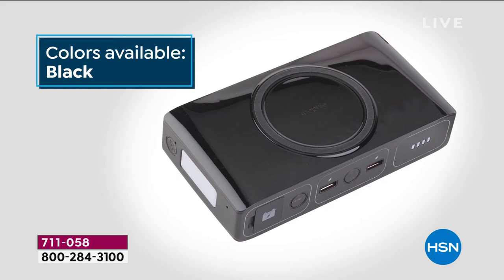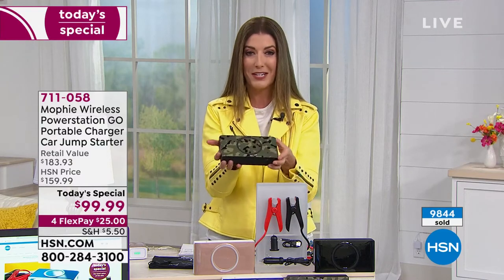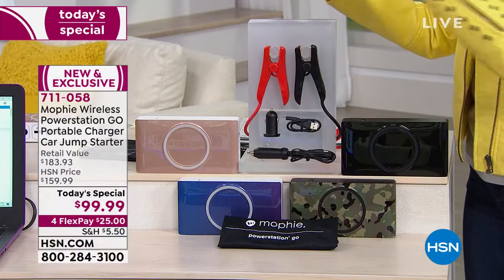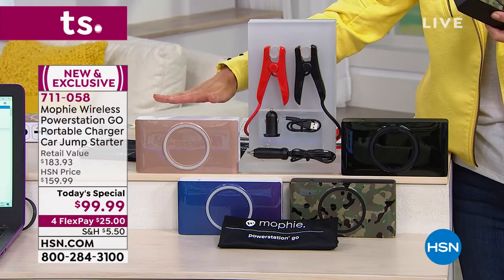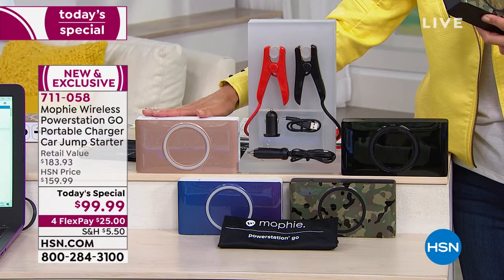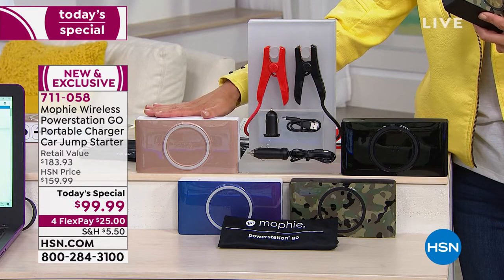It is already more than half gone for the entire day and we're only halfway through the afternoon, so I want you to jump in right here and right now. You're going to get our best price ever on one of our most popular, powerful, lightweight, convenient, versatile power stations. We have already had more than 9,000 of you jump in. We have a one-day only price of $99.99. You can do this on FlexPay — easy interest-free monthly payments, just $25 a month.